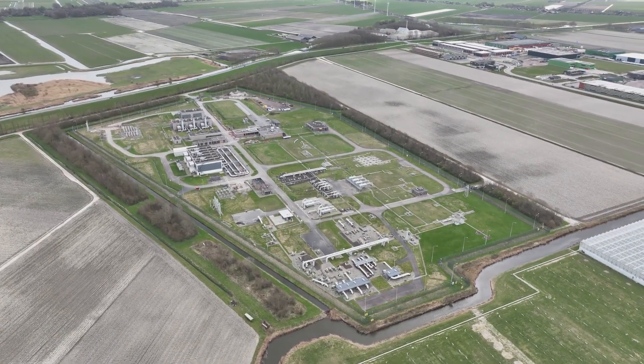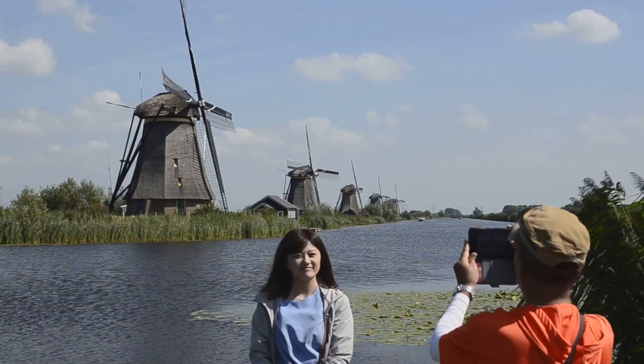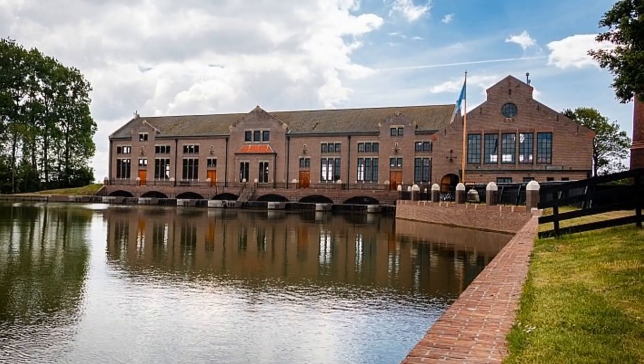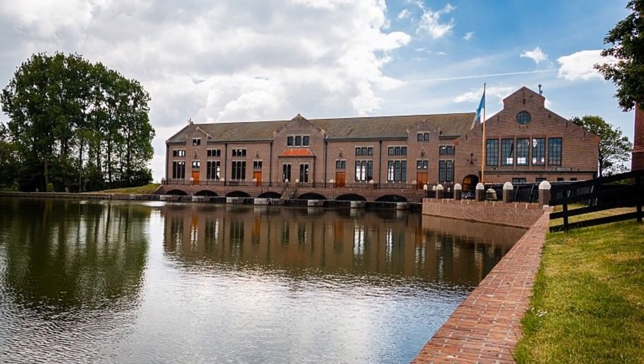The IR. D.F. Wudegemal has long been a source of immense pride for the Netherlands. Its status as a national treasure was cemented in 1952 when Queen Juliana visited the station. The Queen, known for her deep connection to her people, was eager to witness the marvels of this engineering giant.